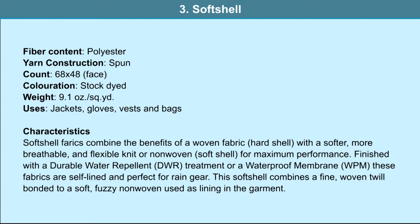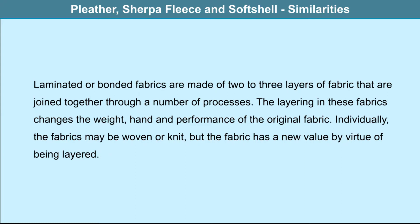This soft shell is made of polyester spun yarn. The particulars of the fabric are 68 by 48 and the weight is 9.1 ounces per square yard. Pleather, sherpa fleece and soft shell are laminated or bonded fabrics made into two or three layers joined together through a number of processes. The layering in these fabrics changes the weight, hand and performance of the original fabric. Individually the fabrics may be woven or knit, but the fabric has a new value by virtue of being layered.